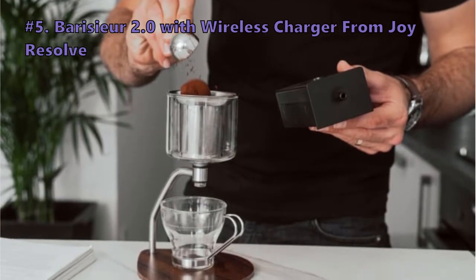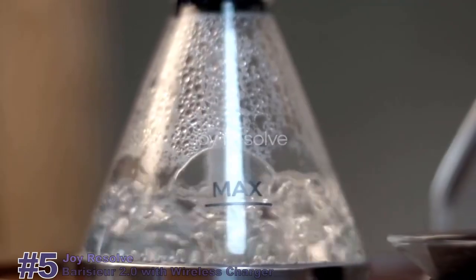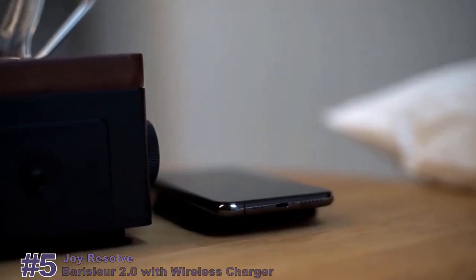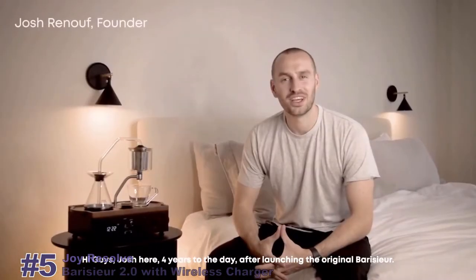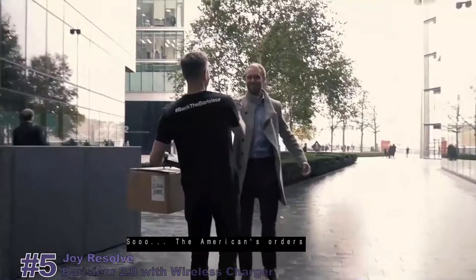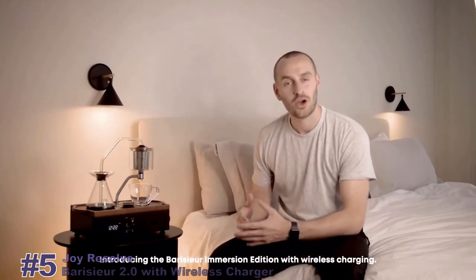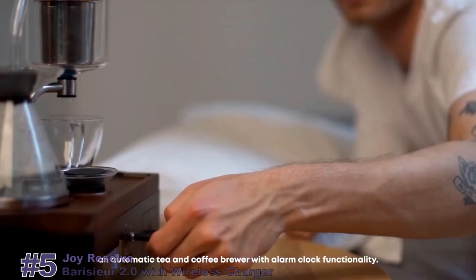We start out the list with the Boricier 2.0 with wireless charger by Joy Resolve. Hi guys, Josh here. Four years to the day after launching the original Boricier, Joy Resolve is back with our second Kickstarter campaign. Introducing the Boricier Immersion Edition with wireless charging — your personal bedside barista, an automatic tea and coffee brewer with alarm clock functionality.